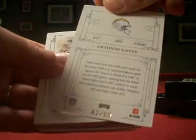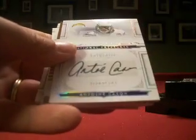We'll start from the back with a base card — Antonio Gates, Kent State Graduate, numbered 62 out of 99, Gold Flashes. Then Heinz Ward, numbered 81 out of 99 for the base card there.